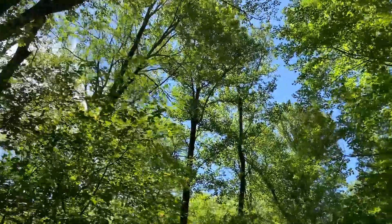We messed up, but we're correcting on the fly. We're going to follow this road all the way until we hit Skyline Drive.